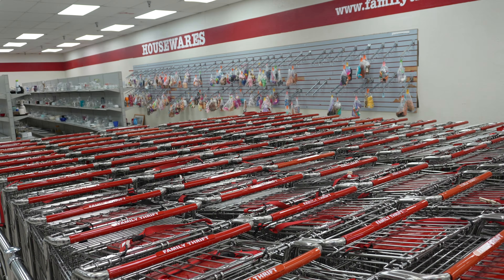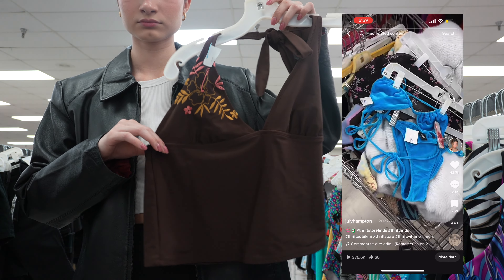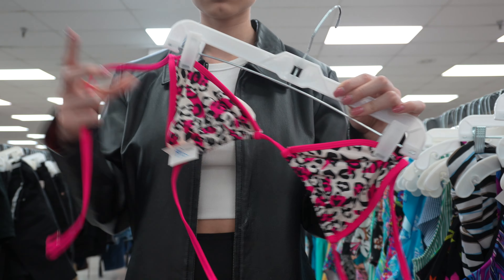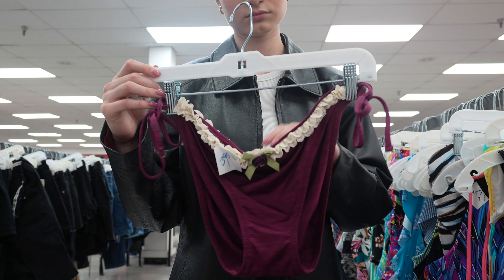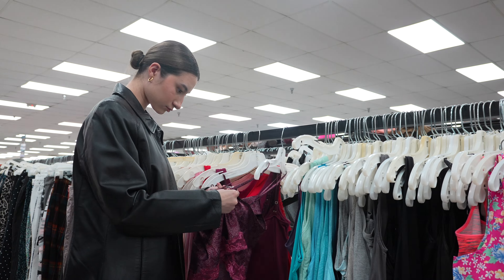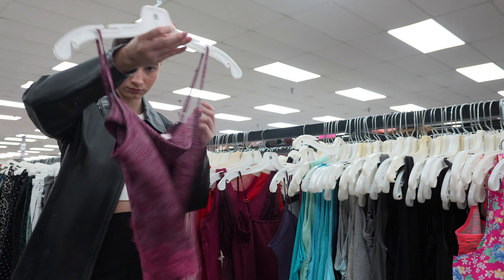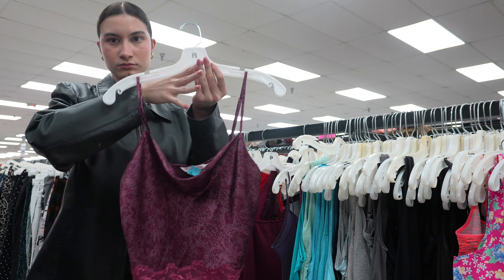The first place I went at the thrift store was the bikini section — I'm obsessed, I'm sorry, it's almost summer. I actually found a triangle bikini here once and I'm still shook about it. I didn't find any matching sets. Then I moved on to the lingerie section and found this early 2000s Victoria's Secret cami top — it's actually from the year 2000.